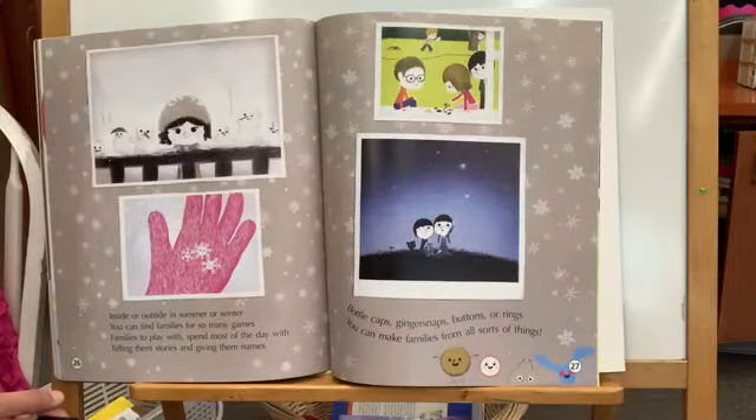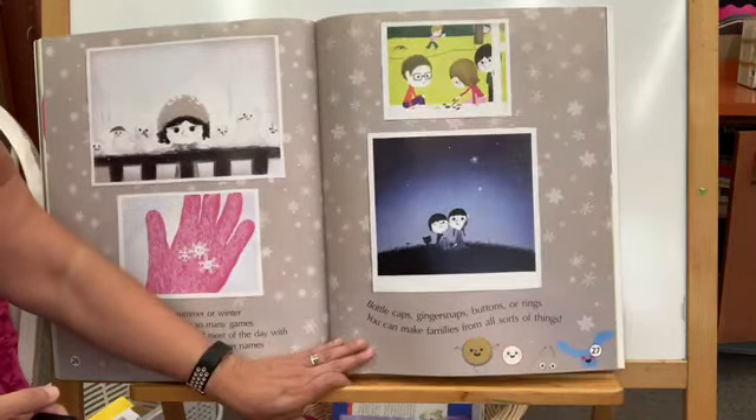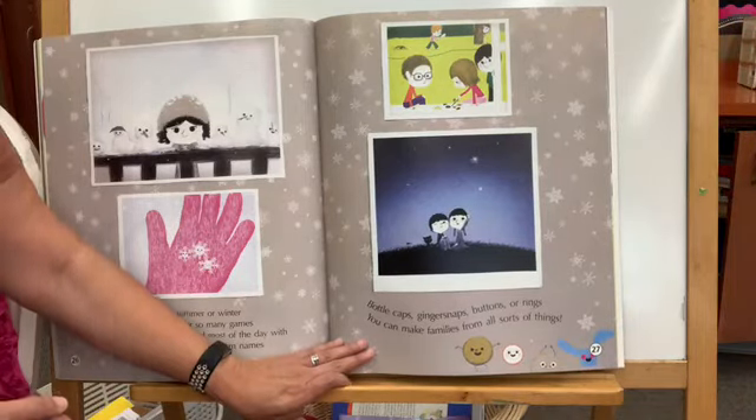Inside or outside, in summer or winter, you can find families for so many games. Families to play with, spend most of the day with, telling them stories and giving them names. Bottle caps, ginger snaps, buttons or rings — you can make families from all sorts of things.